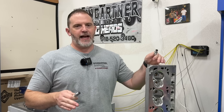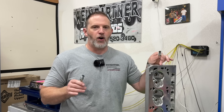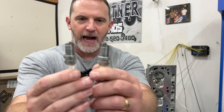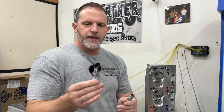Now I know it's not exactly what you're thinking. You're thinking, wait a minute, is this that split-fire, the dual-post spark plugs, one making more power than another? No, that's not what I mean at all.